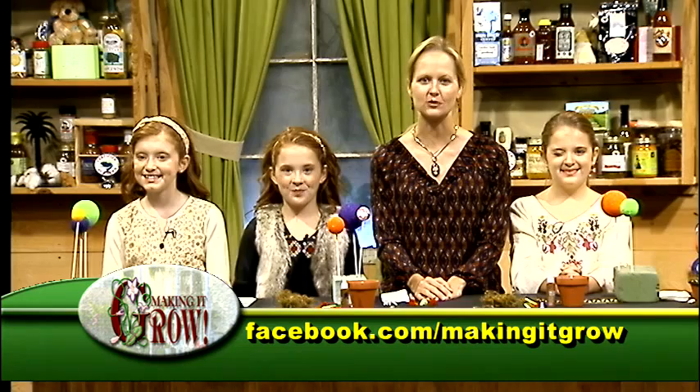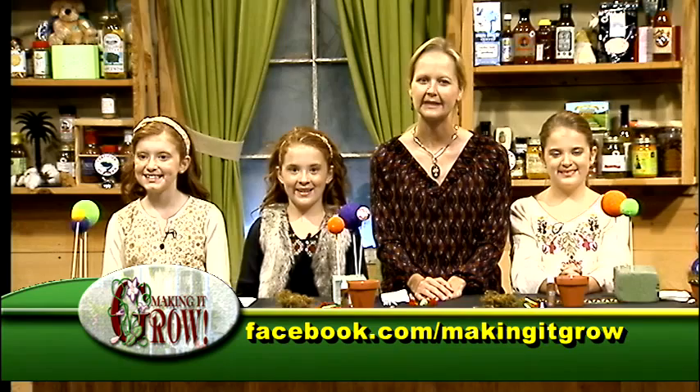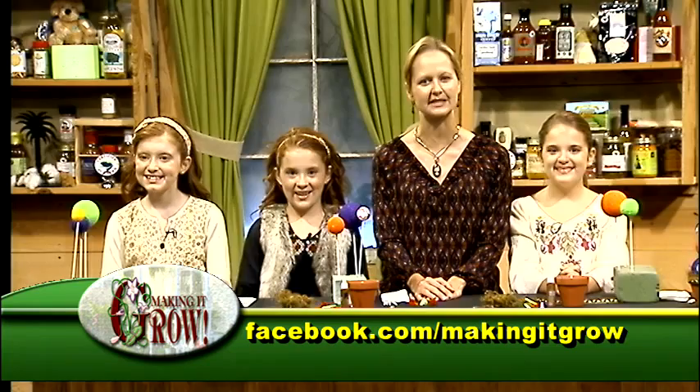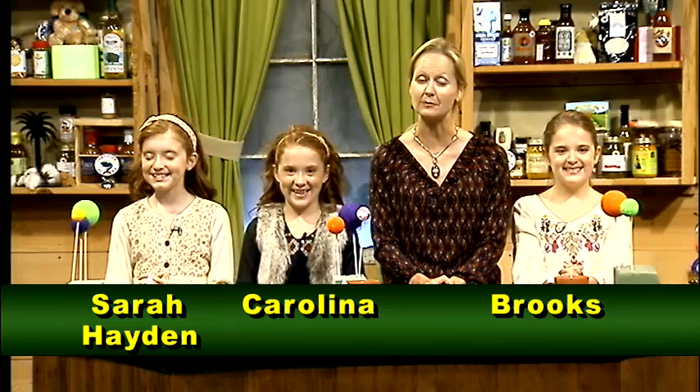You can share your advice also. To join, go to the Making It Grow Facebook page, click on the green Let's Talk icon and you'll be directed into the chat room. It's Halloween in just two weeks, and if you haven't had a chance to decorate yet, don't worry because there is still time. It's become tradition for us here on the set of Making It Grow to have the McKenzie triplets — Brooks, Carolina, and Sarah Hayden — to show you how to make a spooky monster eyeball Halloween topiary.